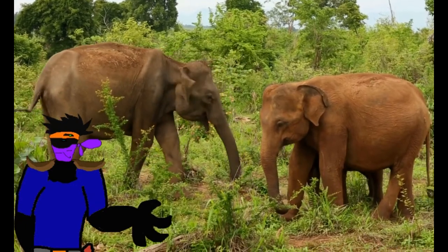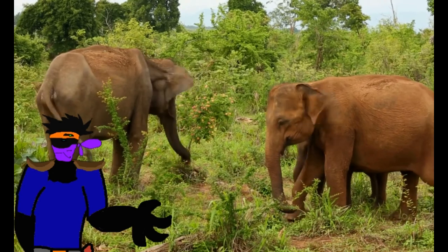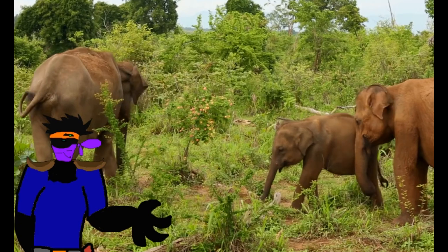So to start, what is an elephant? Well, there are three species of these long-nosed, large-eared, gray-skinned big beauties alive today, within two genera.